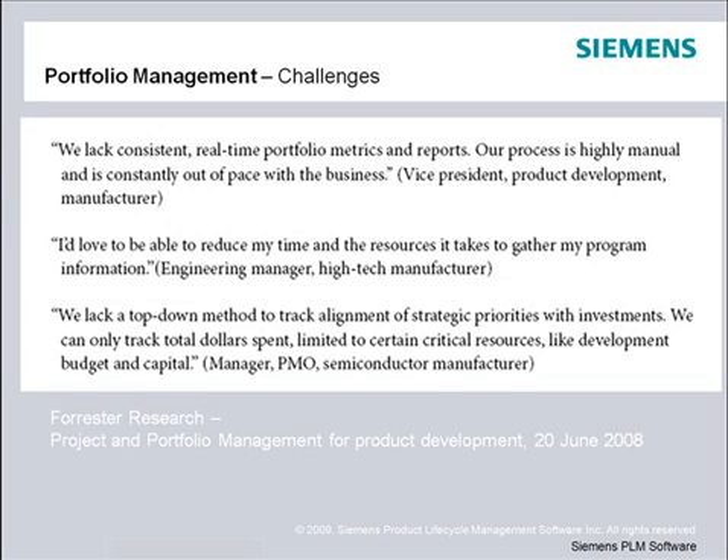First, there doesn't seem to be a consistent project selection process, and usually by the time a portfolio report is ready, the data in the report is out of date. Secondly, it takes too long to collect, organize, and present the data in a meaningful way. And lastly, project ideas aren't always linked to the company's strategic objectives.